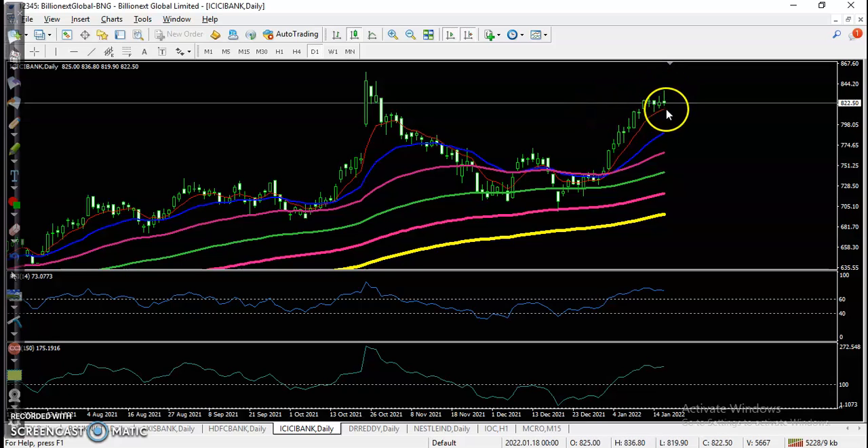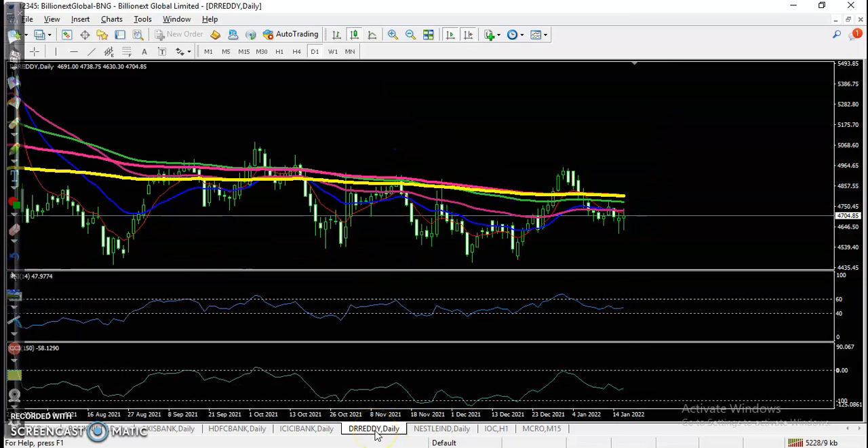Another top gainer, Doctor, was running in a downtrend but is trying to bounce from this level, forming a bullish pin bar. Here I can see a double bullish pin bar forming.